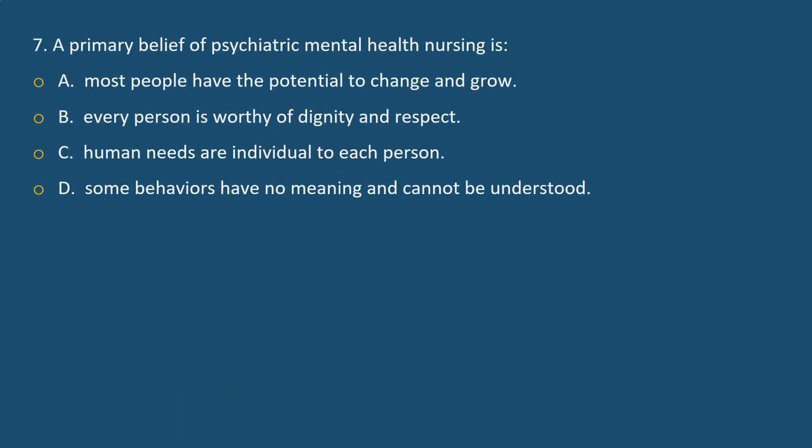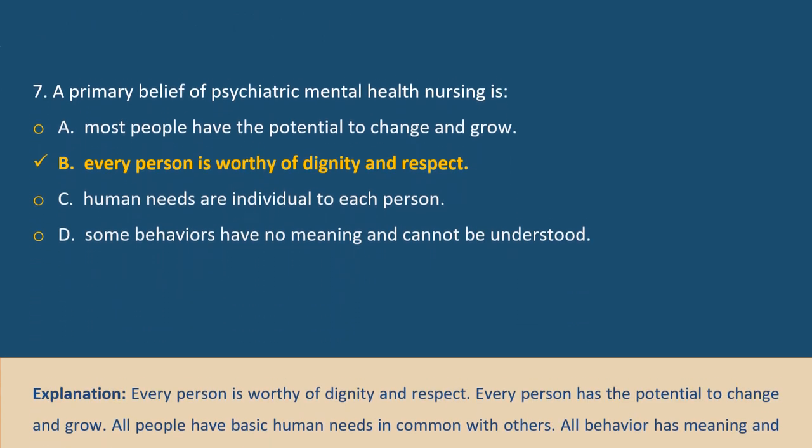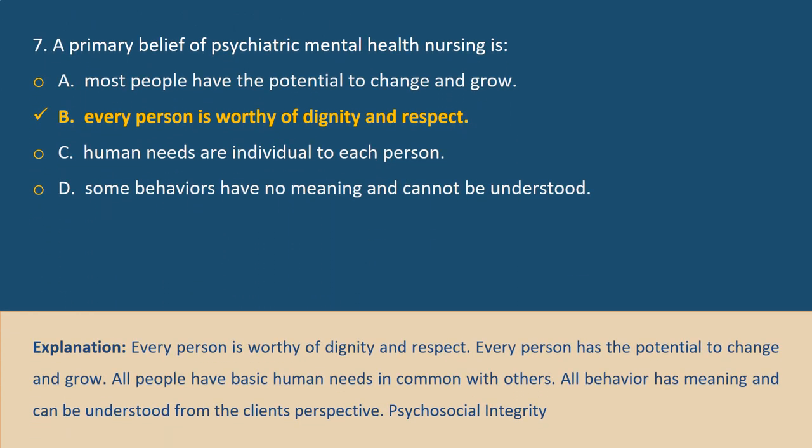Question 7. A primary belief of psychiatric mental health nursing is: A. Most people have the potential to change and grow, B. Every person is worthy of dignity and respect, C. Human needs are individual to each person, D. Some behaviors have no meaning and cannot be understood. Answer B. Every person is worthy of dignity and respect. Every person has the potential to change and grow. All people have basic human needs in common. All behavior has meaning and can be understood from the client's perspective.